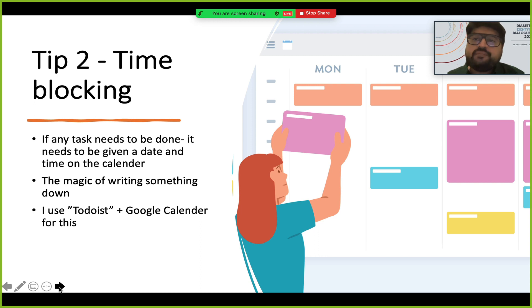We tend to procrastinate things. There are certain things you don't want to do — some tax matter to finish, an investment to make, a friend or relative to meet — but you just couldn't do it. Give it a time, give it a place, and like magic it gets done. Even if you write it on a piece of paper, the magic of writing something is tremendous.